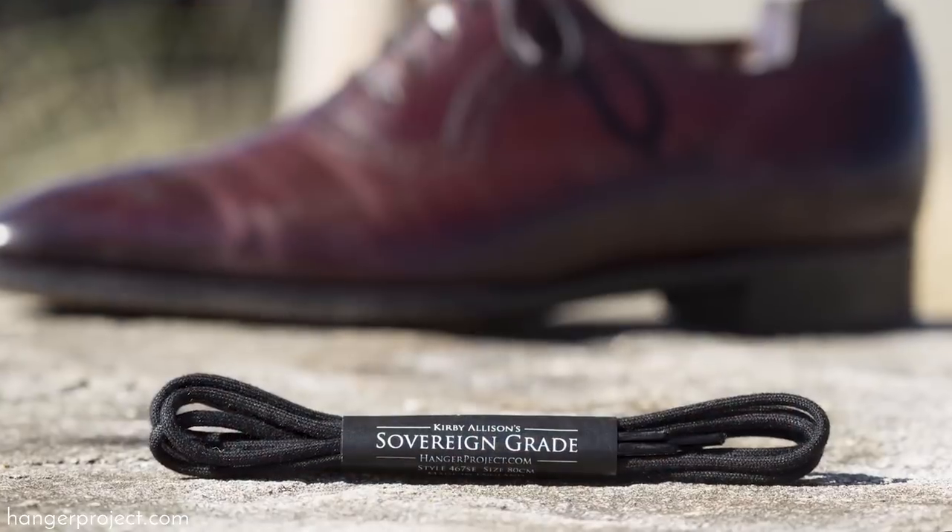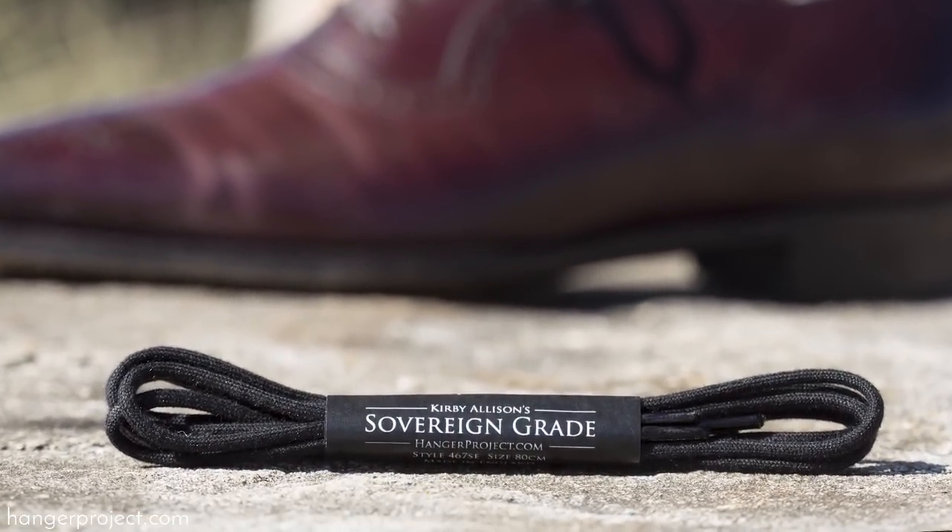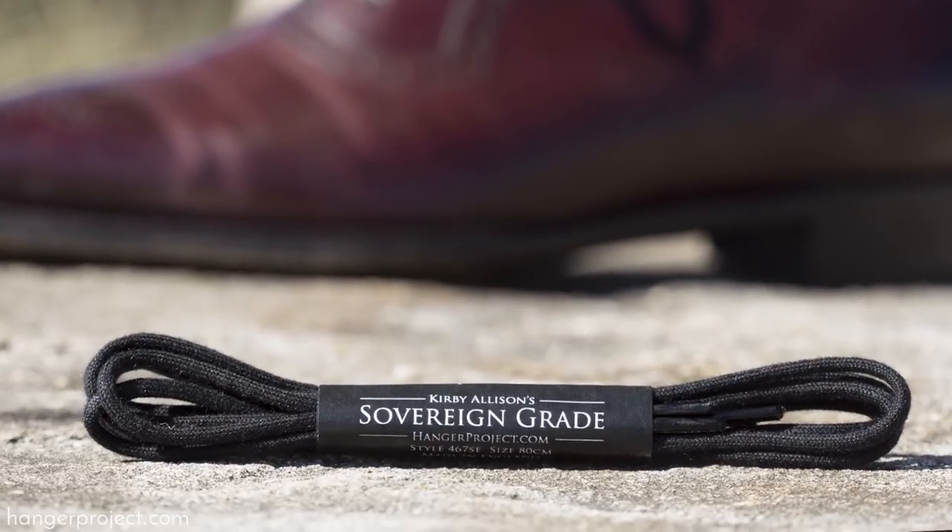We also recently added an unwaxed version of that same shoelace. An unwaxed cotton shoelace is actually John Lobb of St. James's preferred style for all of their shoes. Speaking with some of the older people in the shoemaking industry, what they say is that often times they prefer an unwaxed cotton shoelace because the friction of the unwaxed cotton actually helps keep the shoelace tied throughout the day.